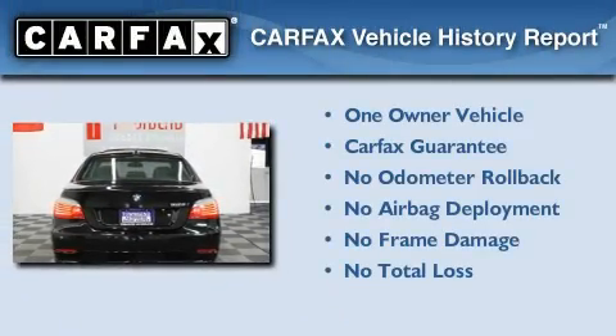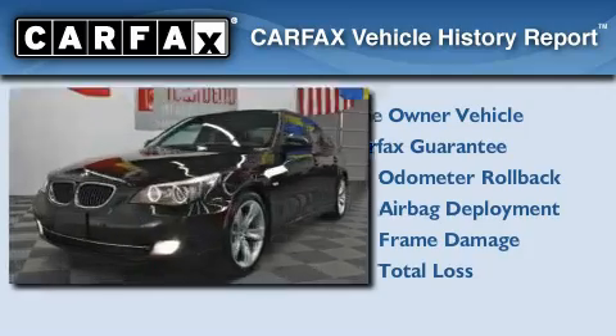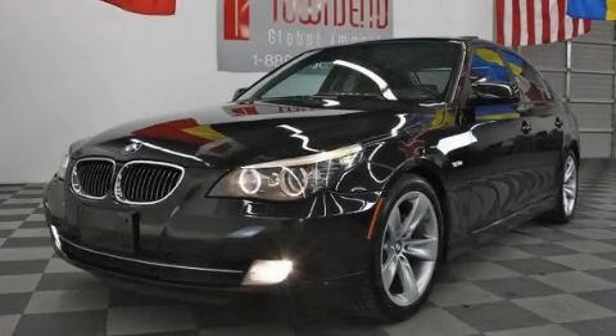This BMW has had only one owner, and it qualifies for the Carfax buyback guarantee. This vehicle is sure to sell fast — call and arrange your test drive today.